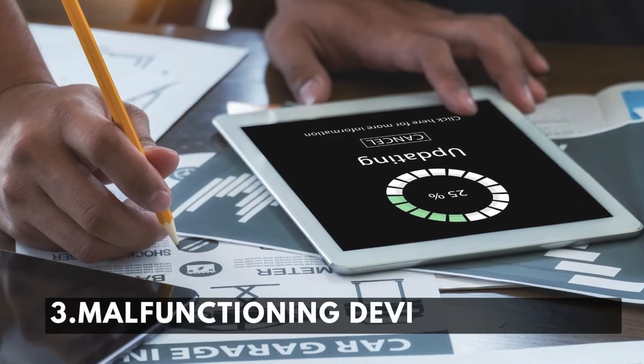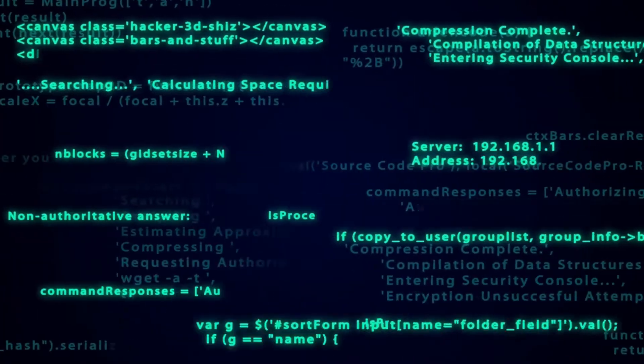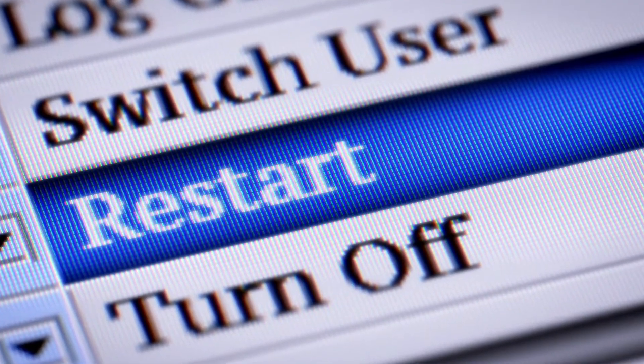Reason number three: malfunctioning device software. This may happen due to malfunctioning device software, and a simple restart should solve it with ease.